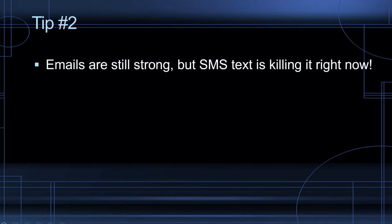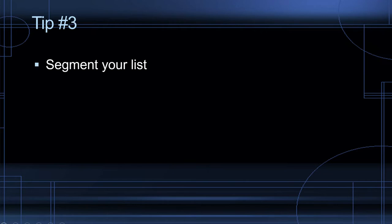Tip number two: emails are still strong but SMS text is killing it right now. The open rate is great. If you want to stay top of mind, SMS text is right there. It's great for sending a quick hello or for abandoned carts.